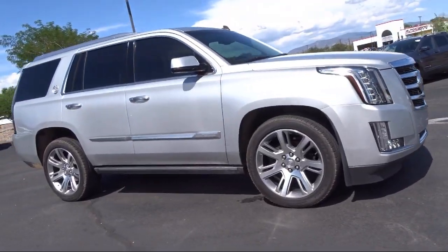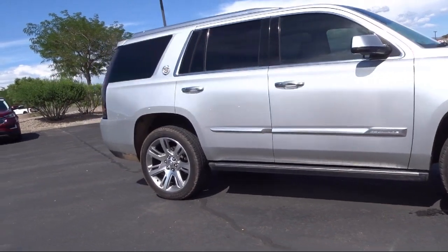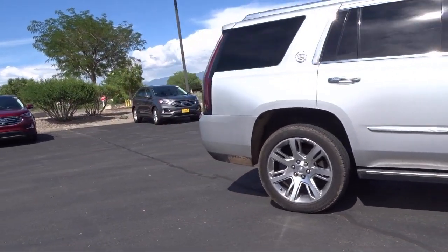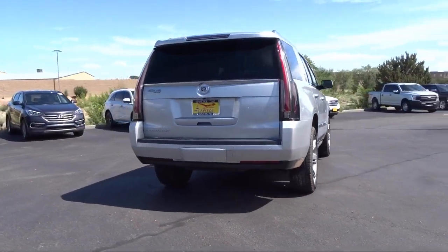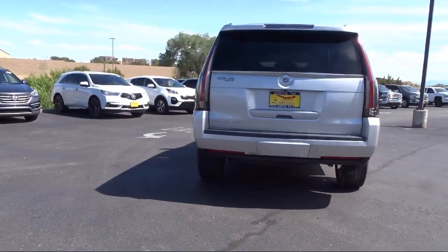OnStar, nav traffic, roof rack, keyless entry, theft deterrent system, cross traffic alert, IntelliBeam headlamps, and has less than 55,000 miles on the odometer.